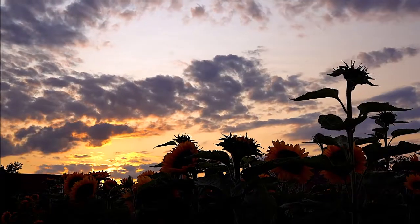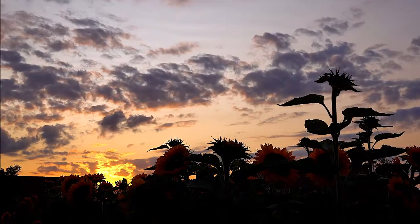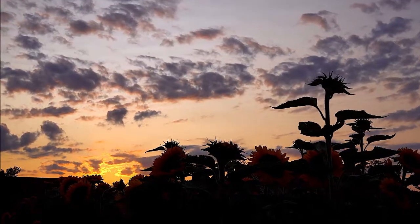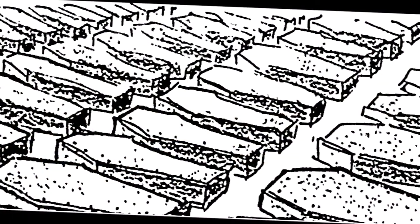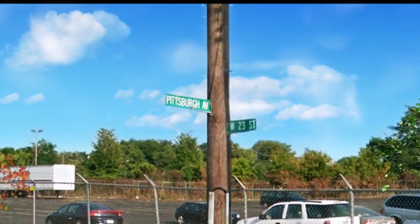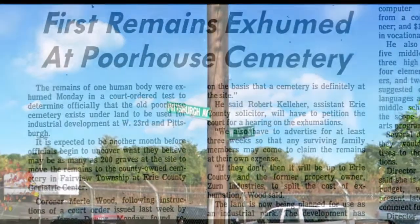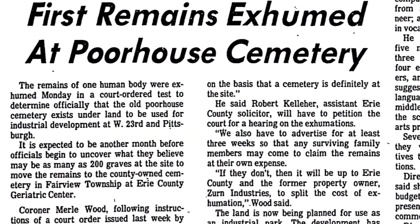In 1976, the property was sold to a developer and slated to become an industrial park. A local newspaper journalist covering the story discovered an old map with the abandoned makeshift cemetery marked on it. It was this story in the newspaper that got the authorities involved, and the county would be responsible for relocating the bodies — initially believing they were only dealing with about 200.